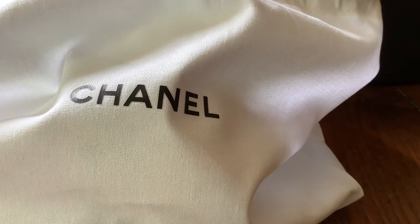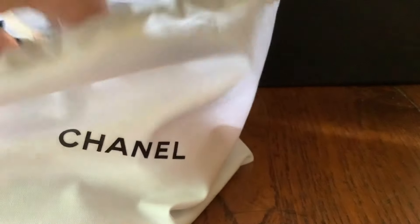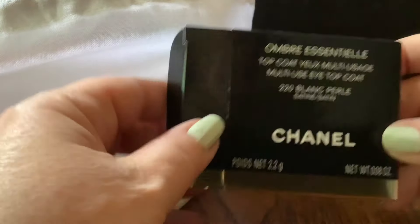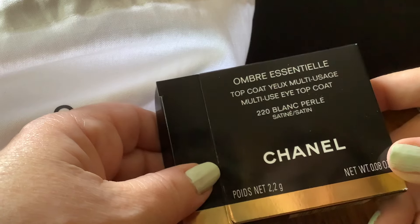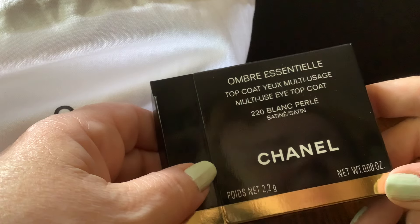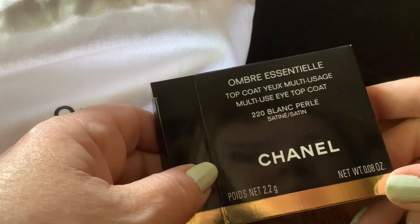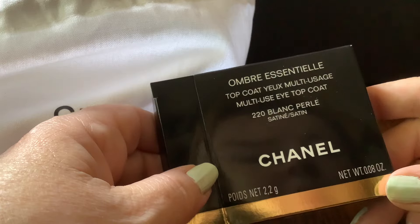I resisted because I am trying to be a lot more mindful with my purchases this year. I've got rid of a lot of stuff that I'm not using and I'm just trying to hone my collection down to things that I really love and will use. So I didn't really intend to buy anything from the single eyeshadow collection, the Ombre Essentiel.